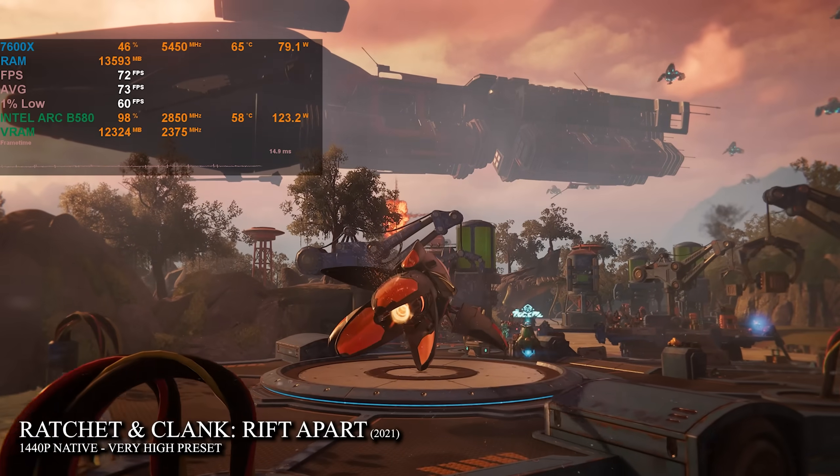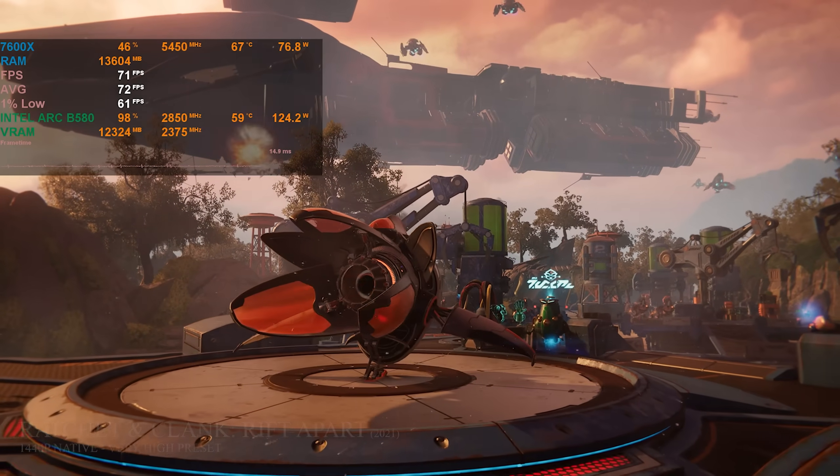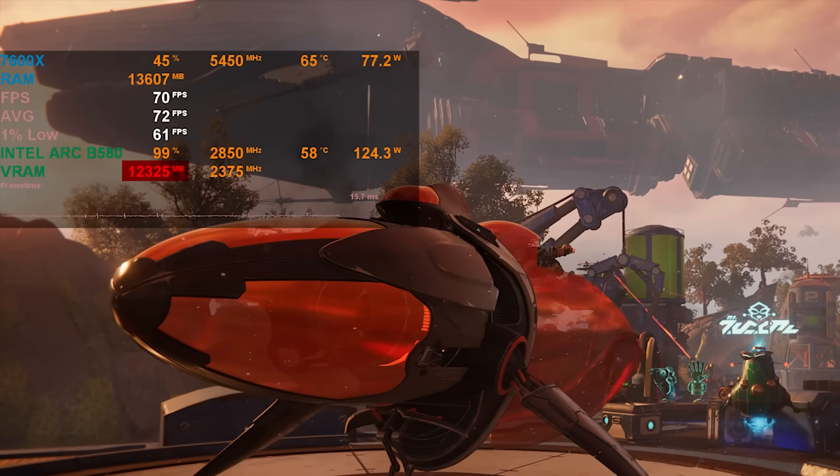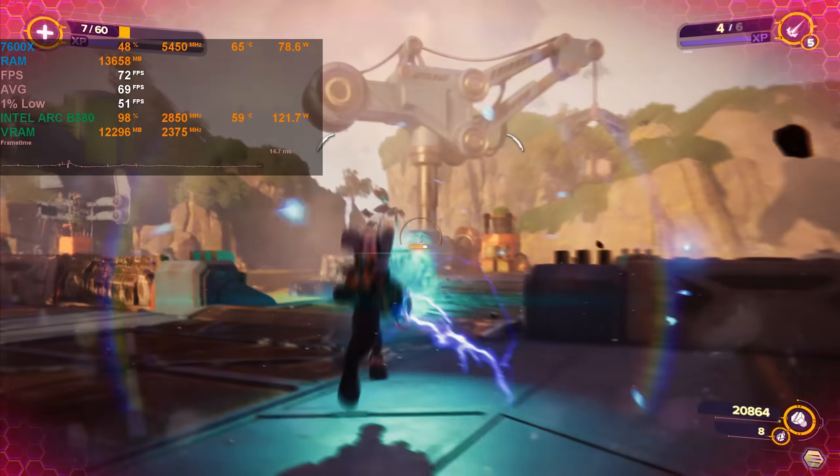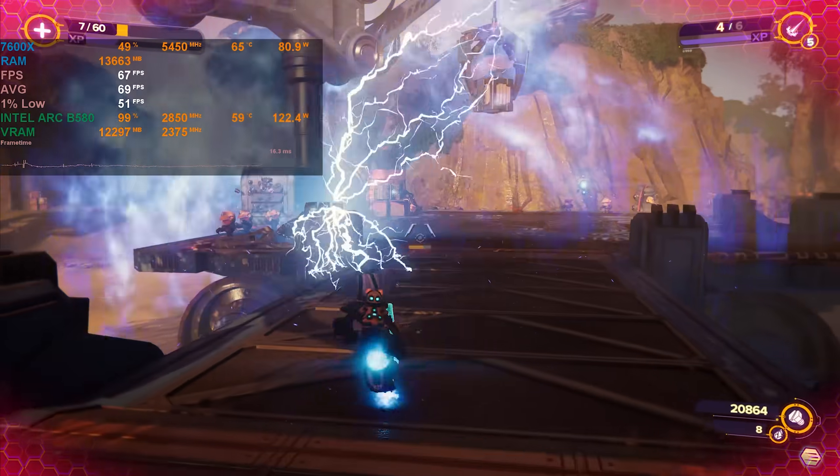Since the B580 has 12 gigabytes of VRAM, I had to put it to the test with the most VRAM-hungry games I own. At 1440p very high settings, Ratchet & Clank: Rift Apart was using more VRAM than the B580 comes with, and still averaged 68fps without any stuttering or slowdowns, even in the most chaotic fights with the craziest visual effects.